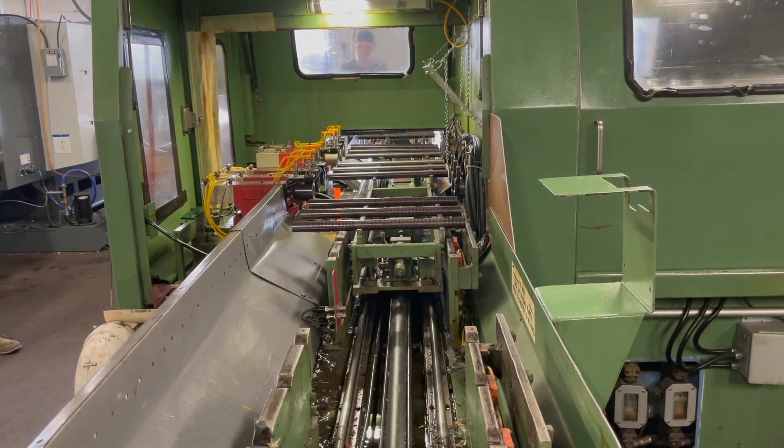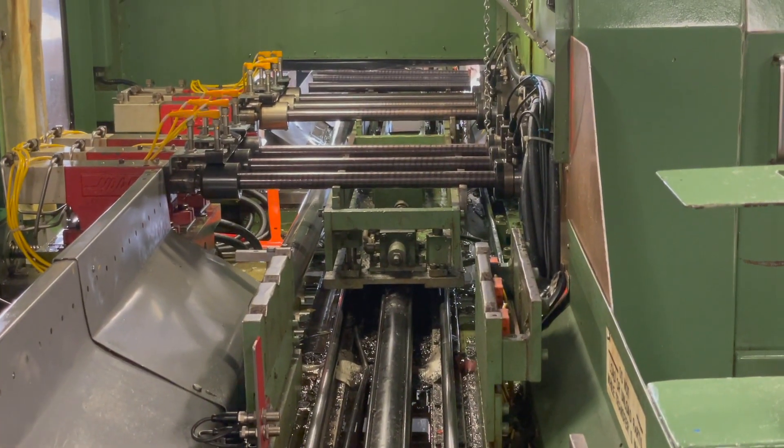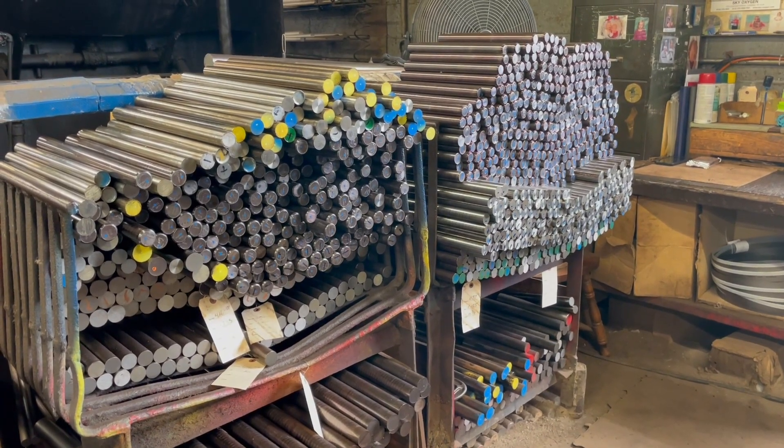So some of the ways that they do this is really neat. I got a cool tour, so I'm going to share how they do this stuff. One of the first things they do is receive the product in bar stock — these really long cylinders of barrel steel. They take those and cut them to length for whatever they're going to do with that specific stock.